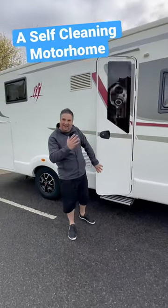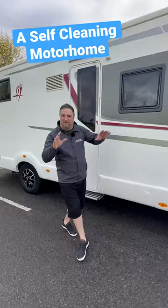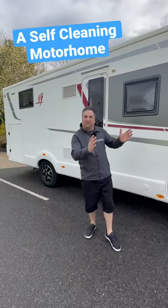Can you feel that? Can you feel that? It's just lightly vibrating. Look at that — that light vibration means that all the dirt with the ceramic coating is just gonna fall off.